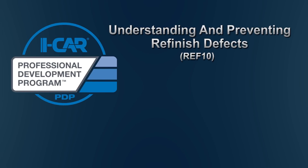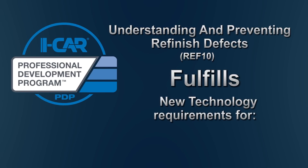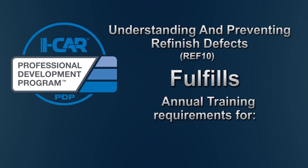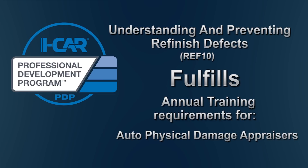Understanding and Preventing Refinish Defects, RAF10, fulfills Professional Development Program new technology requirements for refinishing technicians and annual training requirements for refinishing technicians, estimators, and auto-physical damage appraisers.